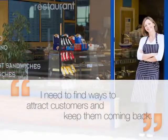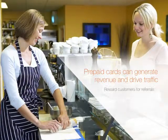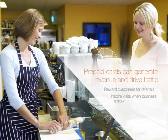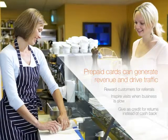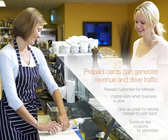I need ways to attract customers and keep them coming back. Ignite Payments prepaid card program is all about driving your business forward. Use gift cards to reward customers for referrals, inspire visits when business is slow, as credit for returns instead of cash back, or distribute them like coupons to promote visits or product trials.